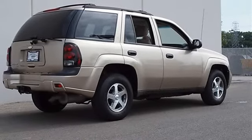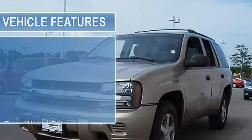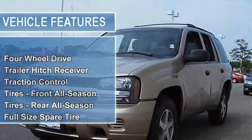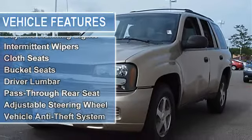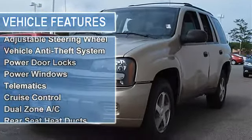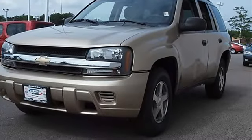With preferred equipment group. Must specify C49 defogger rear window electric. Rear window defogger delete. Luggage rack roof mounted black adjustable with crossbars, includes side rails. Four-wheel drive, trailer hitch receiver, traction control.